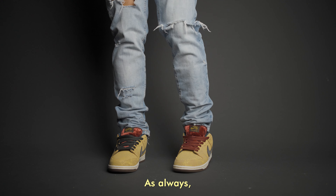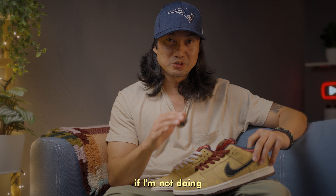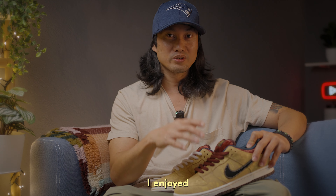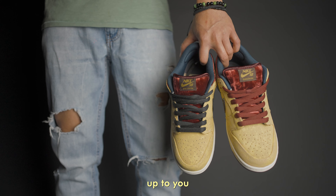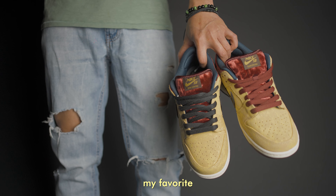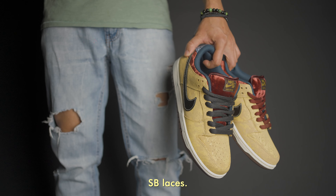As always, my reviews are not complete if I'm not doing any lace swaps. To be honest, I enjoyed lace swapping this pair so much, from simple to crazy ones. It's really up to you which one suits you best, but these are my favorite laces on the Celestial Gold, in no particular order. First: black SB laces.